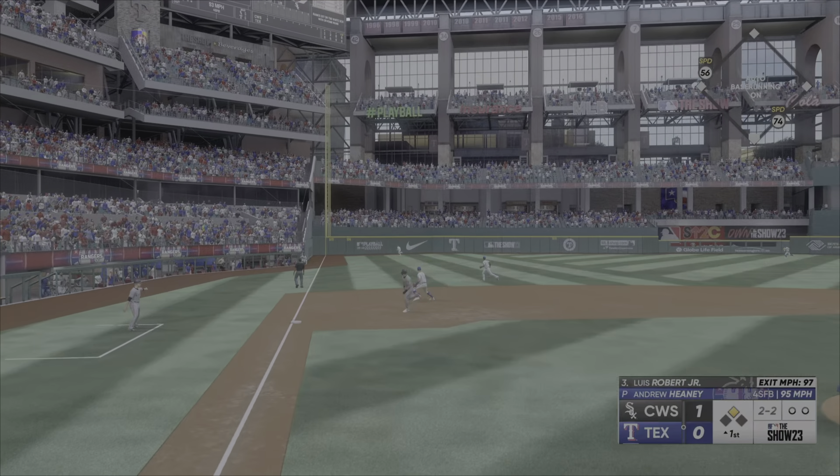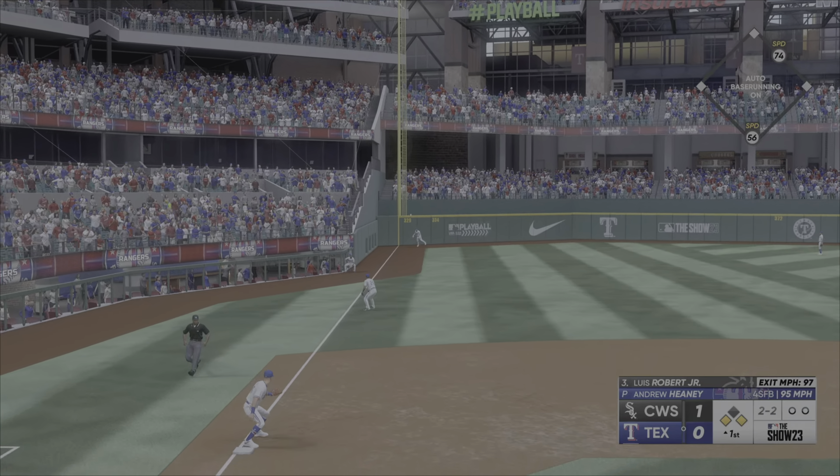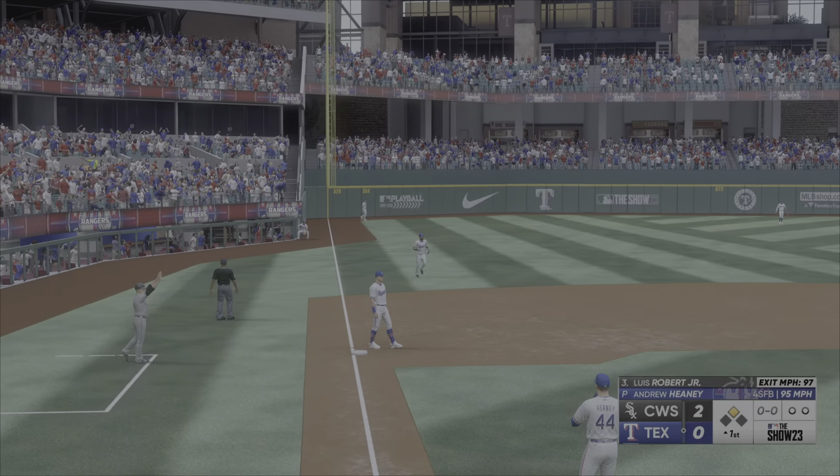That one ripped, and it one hops the wall. The run comes in from second. It's 2-0. And that's a double.